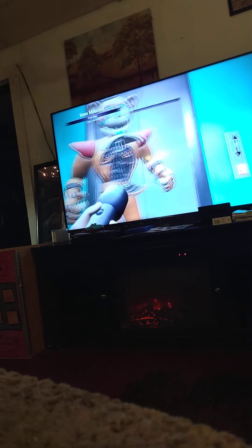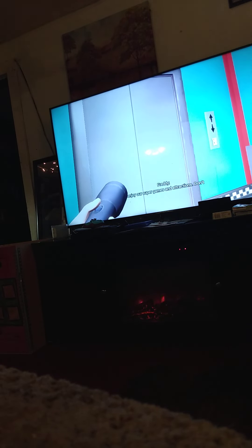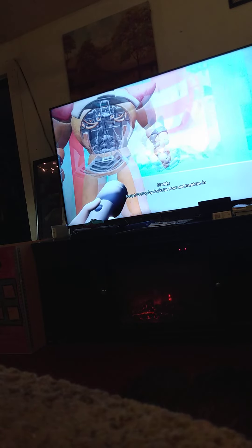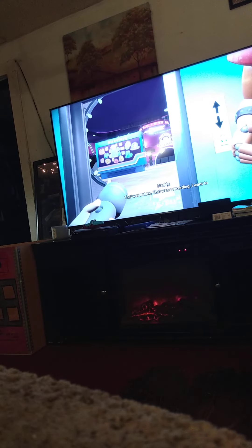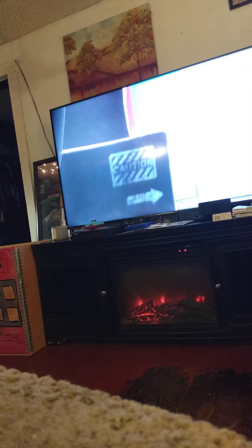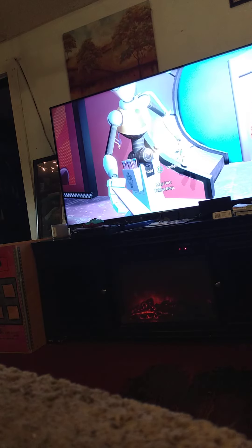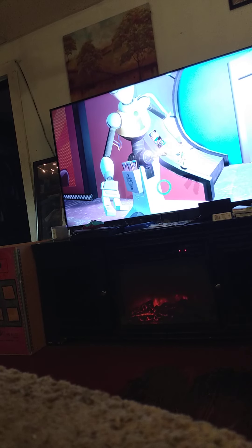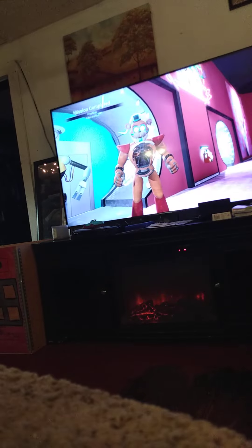Oh yeah, I forgot to say — welcome back to another video, sorry. Welcome to the Mega Pizza Plex! Grab a jumbo slice of pepperoni and top it off with an ice-cold Fizzy Faz, then enjoy our super games and attractions. Don't forget to stop by Rockstar Row and meet me in person — have fun and have a Fazz-tastic day! No, not me — that was a recording. I want to make sure you are not confused. Yes, I know it wasn't you, Freddy, don't worry.